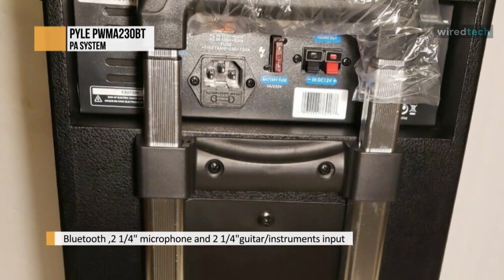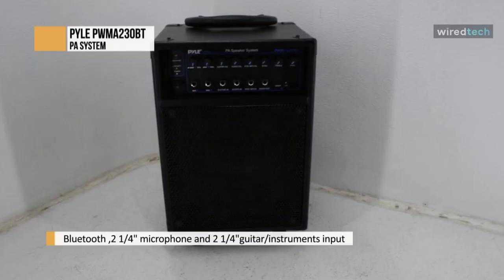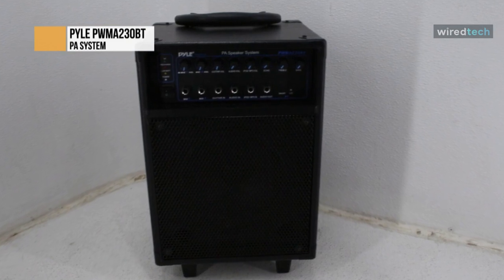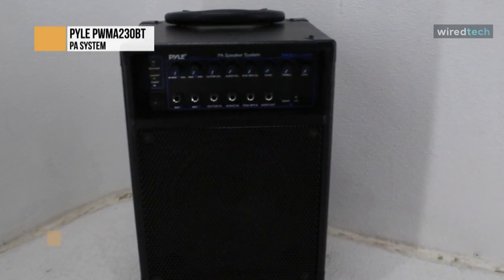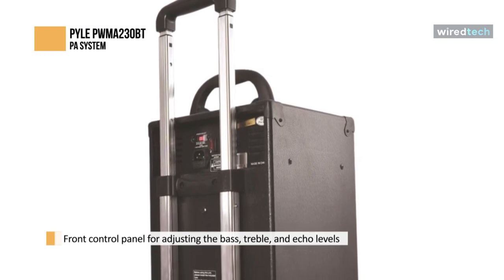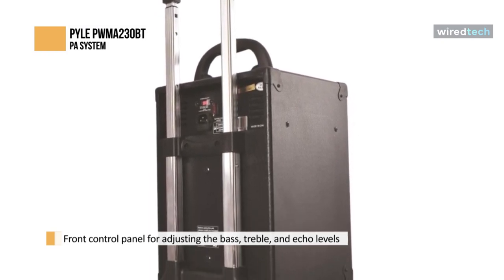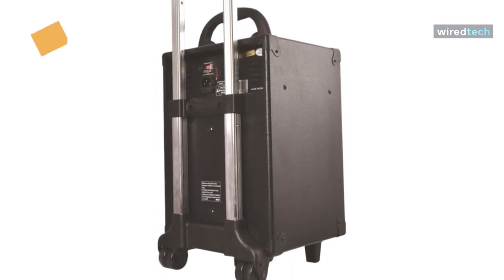Perfect for DJ parties and gatherings, it is compatible with Bluetooth for wireless audio streaming and works with devices like iPhone, Android mobile phone, iPad, tablet, and PC. Ideal for personal indoor home and outdoor use, this PA comes with a front control panel to adjust the bass, treble, echo levels, and mic, guitar, audio, and iPod MP3 volume levels. It also comes with a 35mm stand mount.